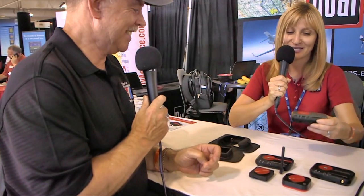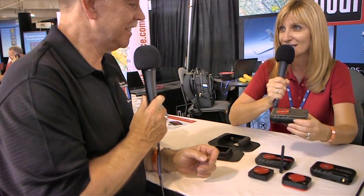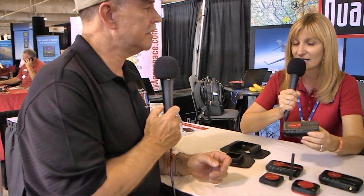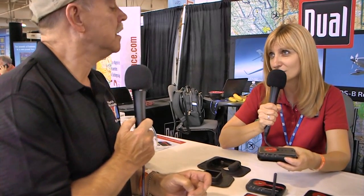What's coming up is the XGPS 190. It's a dual-band receiver — 978 and 1090 ADS-B. It also includes watch GPS, AHRS artificial horizon, and our proprietary SkySense collision avoidance technology.